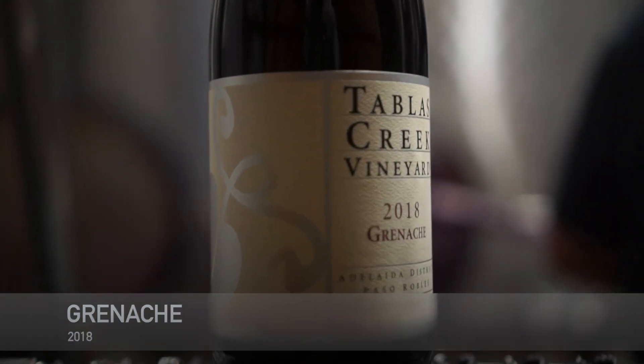So today we're going to be tasting the 2018 Grenache. This is our single varietal Grenache that we make here at Talbot's Creek. The Grenache actually has a pretty cool story here at Talbot's Creek, and an interesting bit of background in the Châteauneuf as well.